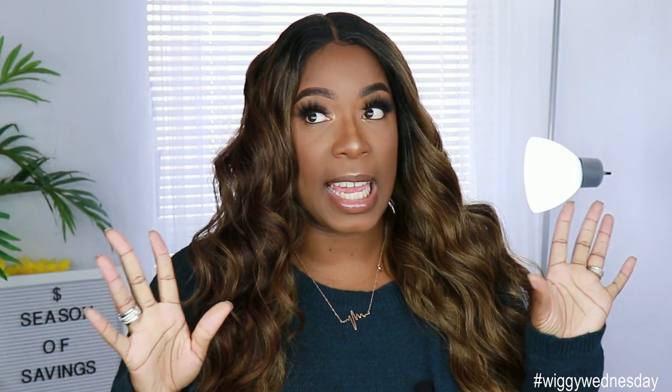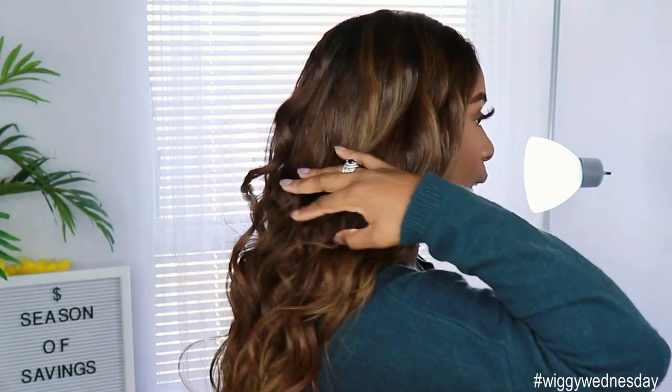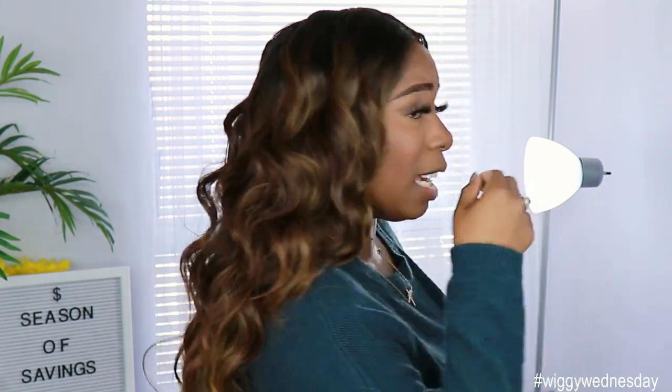The density of this unit is on the thinner side. When I took it out the pack the curls were a little bit tighter, so I did go in and brush these out. I would say this is like a 130 to 150 percent density. When you brush the hair out it does give it a more fuller look. If you don't want to brush your unit out you don't have to, but I feel like it gives it a more natural look when you do brush certain units.